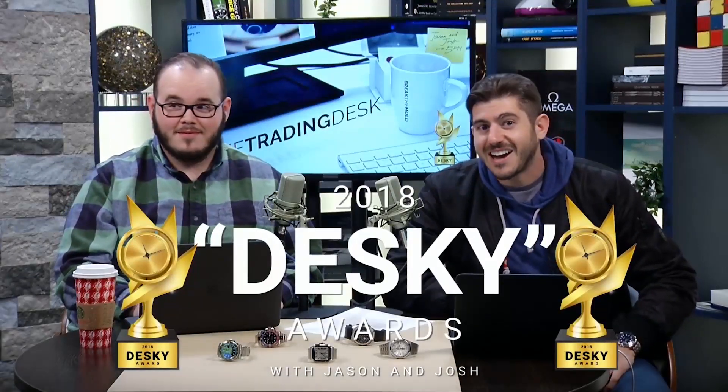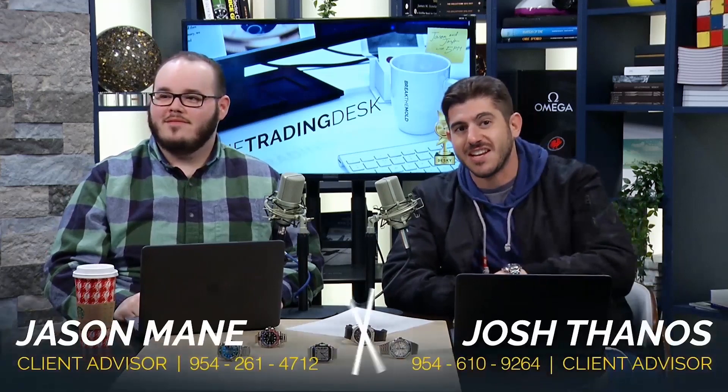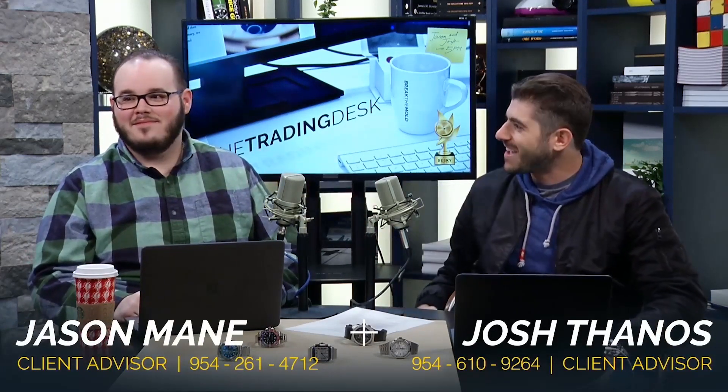Welcome back to Watch Box. I'm CQ the watch guy, your favorite substitute teacher — Tim Musso is out today. This is the trading desk. I'm Joshua Thanos, and this is my brother from another mother, Jason Maine. Happy Friday, welcome back.